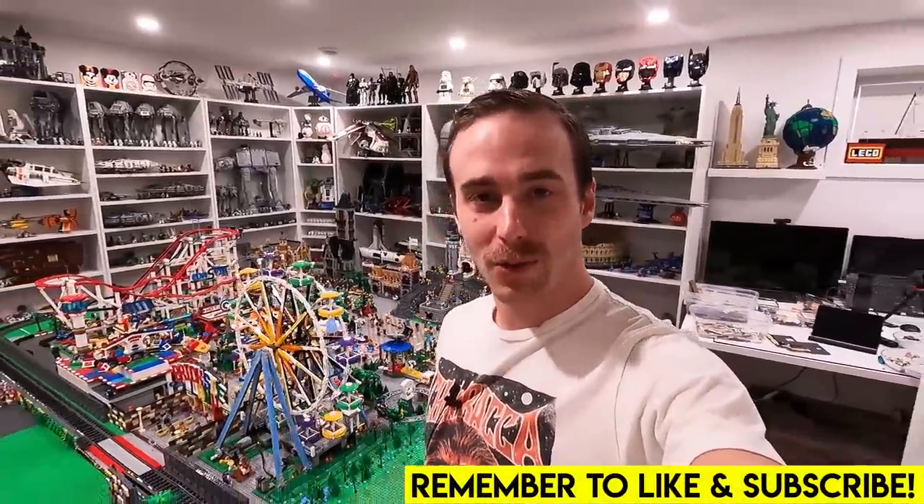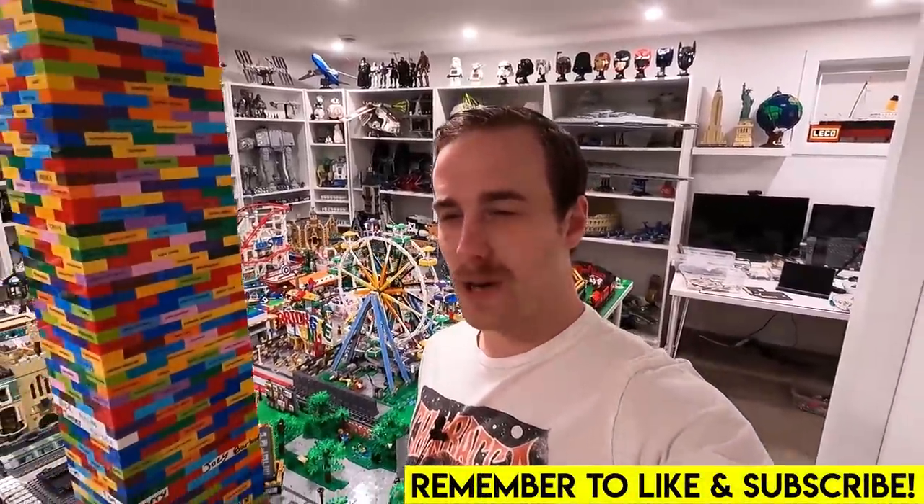Hello everybody, welcome back, Jordan here. Today we have so much stuff to do — the list is long. Included in that list is getting a haircut, and while we buzz around and do a whole bunch of different stuff we're going to bring you with us. We're also going to stop at a few different LEGO shopping destinations — I hope to find some of the April sets that aren't released yet in stores early. That's our mission.